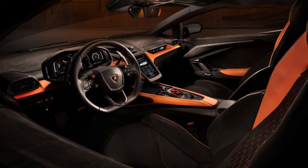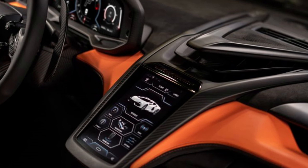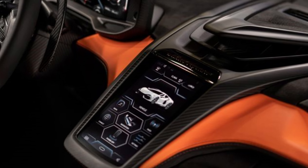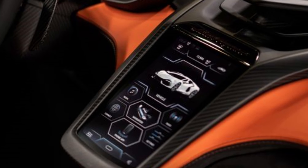There's an EV-only mode called Cita, but it's more for stealth than range — about six miles. Most of the time, you'll want to unleash the power in performance mode.